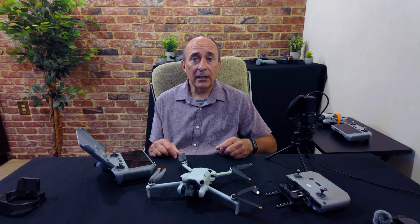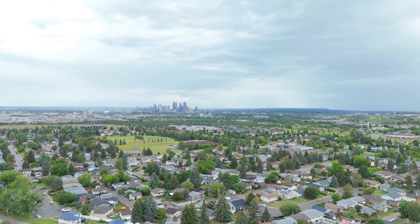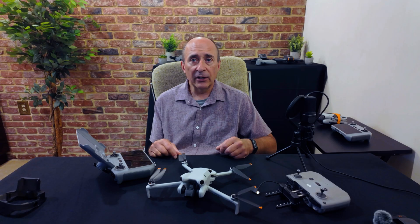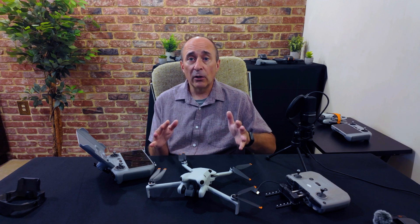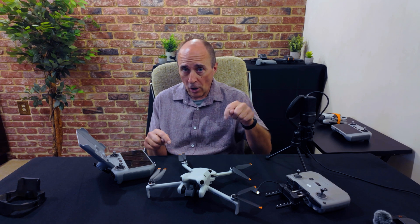I wasn't able to see any other significant changes to any of the other functions. Today was a cool, windy, and rainy day in Western Canada, and I really wasn't able to get the drone up and flying for any length of time to do a more thorough check of everything. So, if you have noticed anything yourself, please leave that information in the comments below.